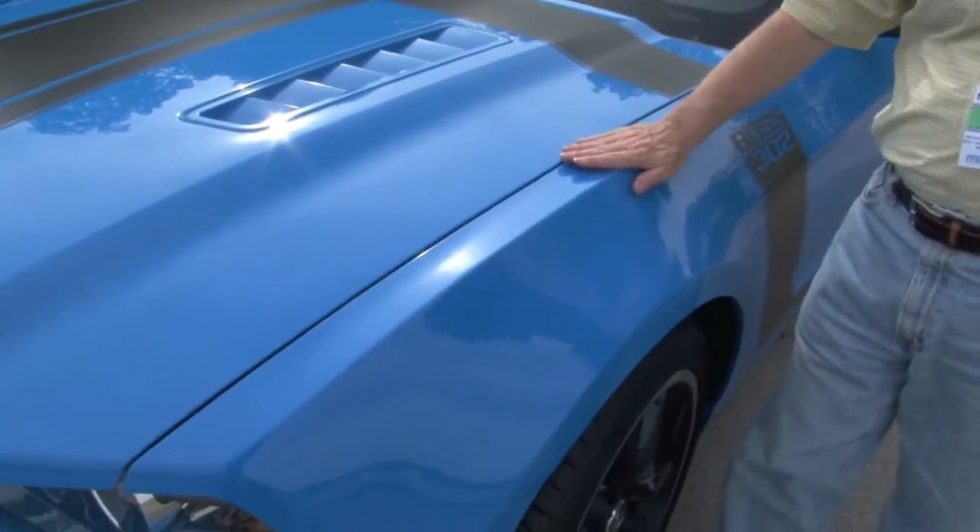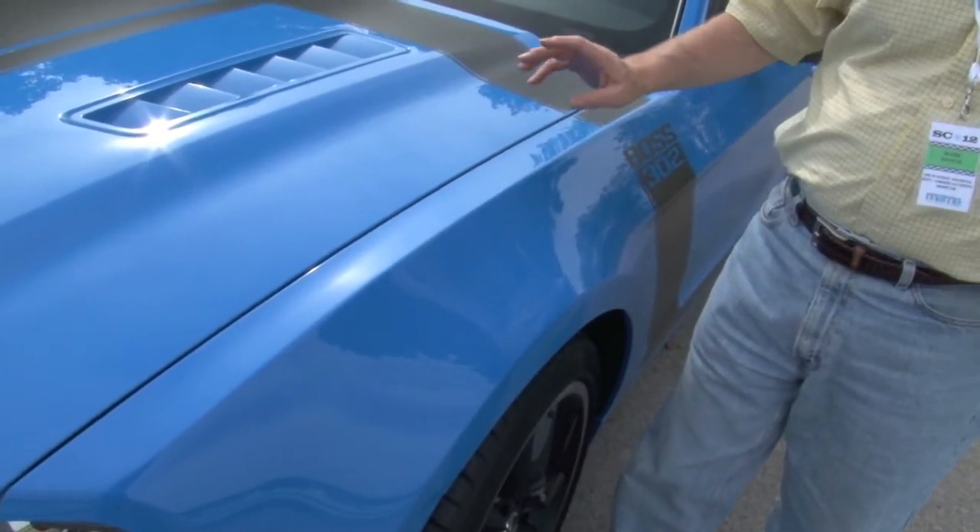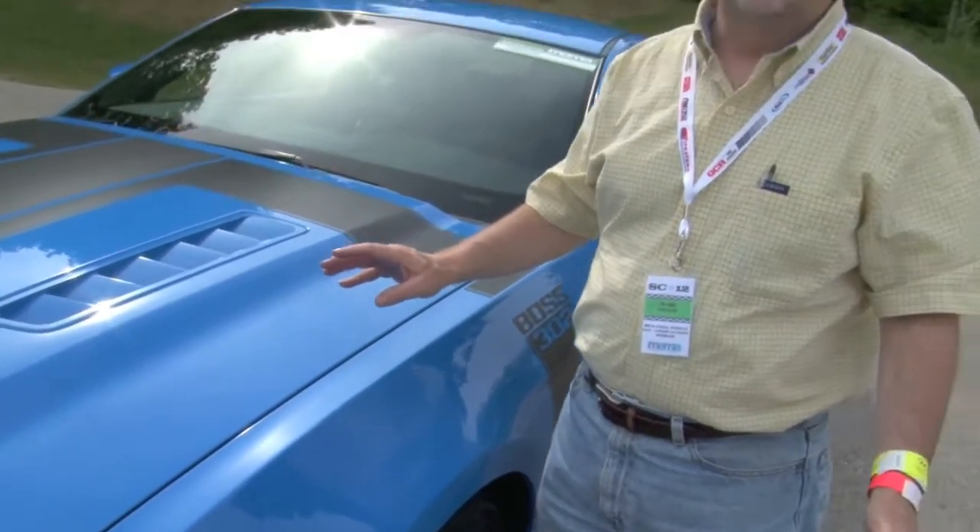Don't want to touch that fender too much because it's hot. We just were out on the track in this — the new 302 Mustang, the Boss. Big name from the 70s, back again now.